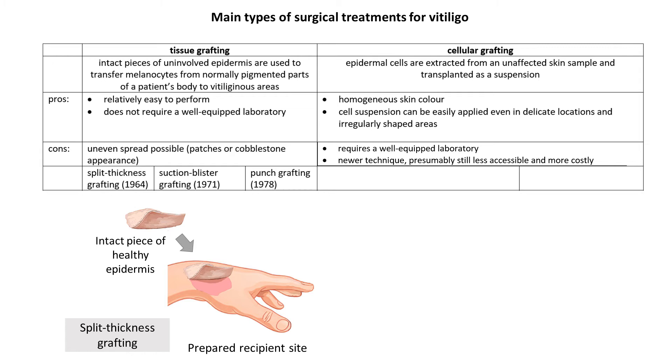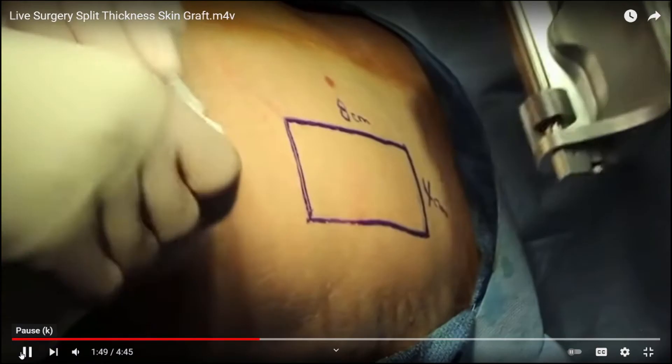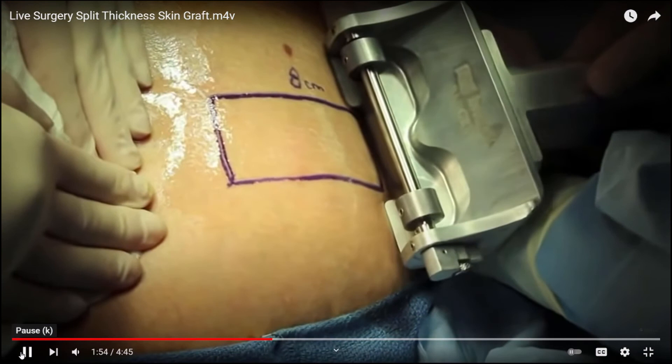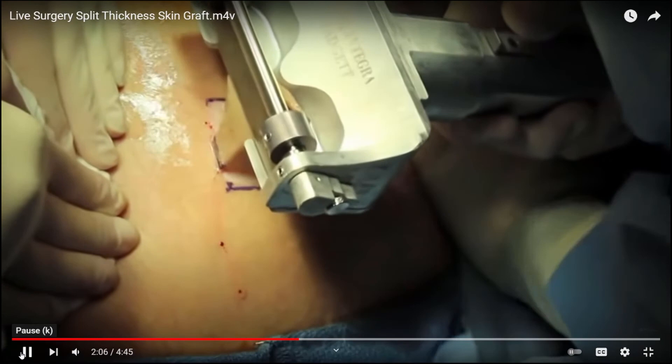I only found a video demonstrating this technique to improve the aesthetic appearance of a wound. For split thickness grafting, it is crucial that the skin piece is nice, so the use of a skin grafting knife is a must. Skin grafting knives are also used for other surgical techniques, like cellular grafting — only in that case the harvested piece will be chopped into small pieces to facilitate melanocyte extraction.